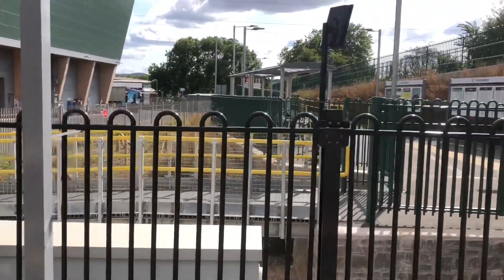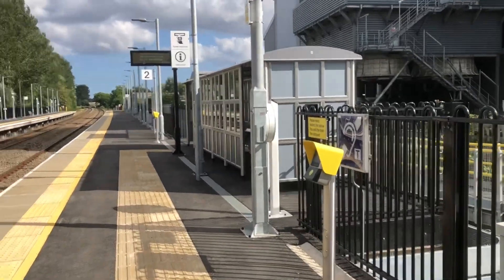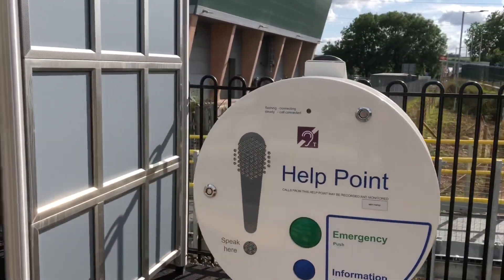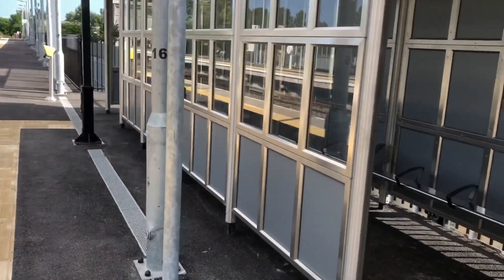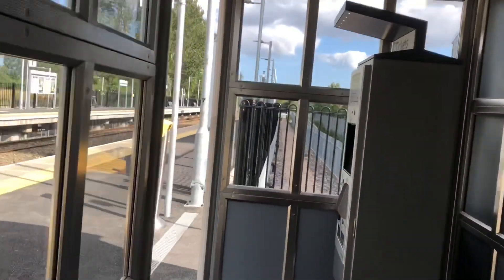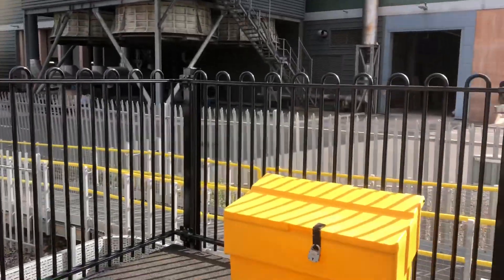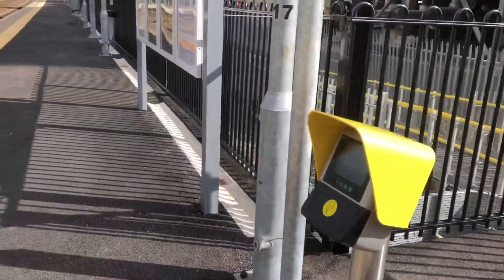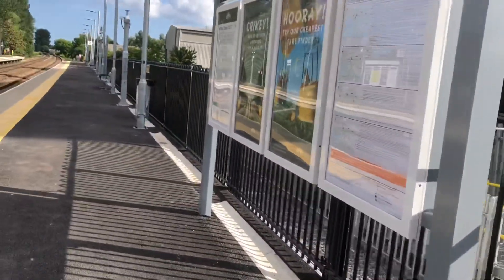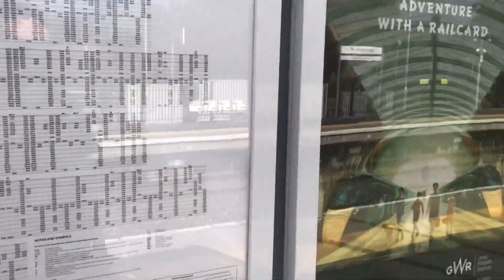Here's the big old Marsh Barton 'Gateway to the Riverside Valley Park' sign — nice big sign. This is Platform 2 for trains going to Exeter St Davids and Axminster. Here's the help point, and here's a nice long shelter. There's the ticket machine, a salt bin ready for the winter months, and a card reader for buying tickets electronically. More information on the actual platform as well.